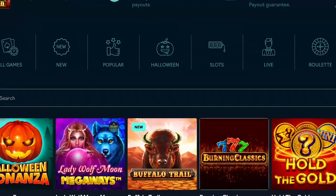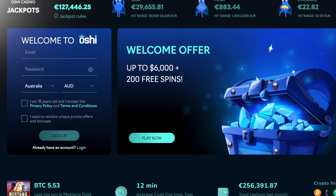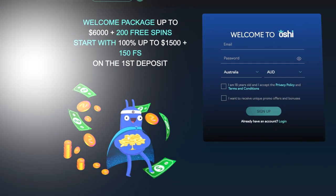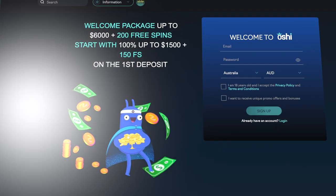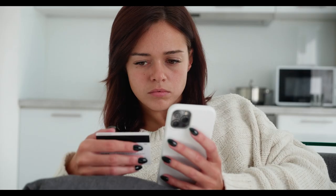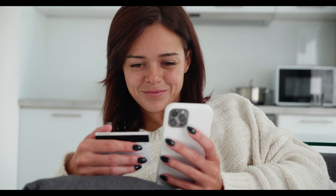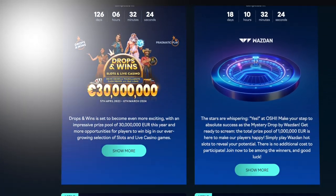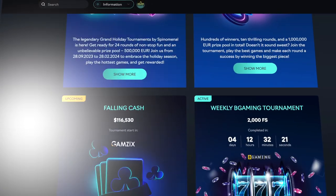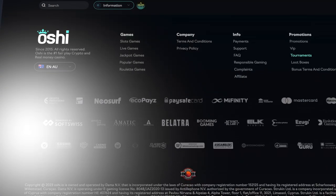If you want to get a welcome bonus to the tune of 6,000 AUD, then Oshii Casino is for you. The sign-up package even comes with 200 free spins. As for deposits and withdrawals, there's no need to wait because all transactions, except bank transfers, are processed instantly. This is no surprise because this site is really big on promotions. Oshii Casino even has daily gifts that give you an opportunity to claim a reward every day.